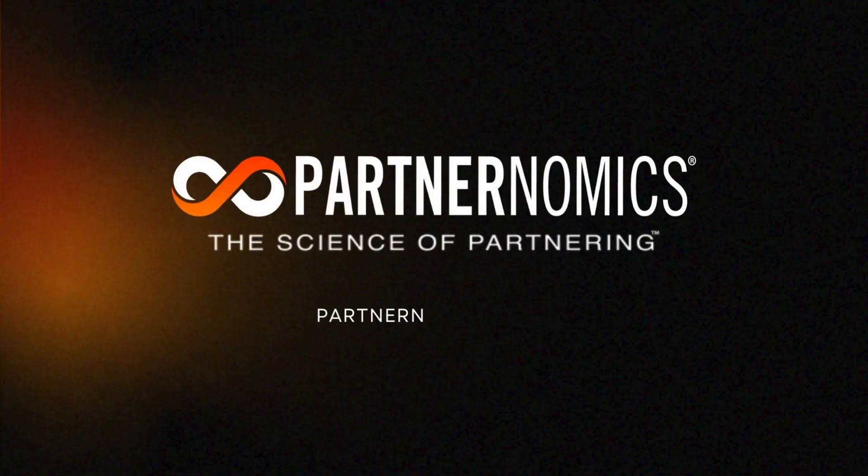If you have any questions about the Partnernomics Bootcamp program or any of our partnership success solutions, simply request a free consultation using the link on our homepage. Thanks and we hope to see you in a Partnernomics Bootcamp soon. It's time to implement the Science of Partnering.